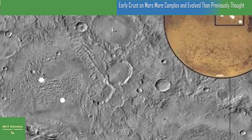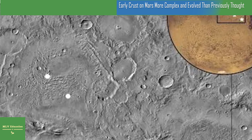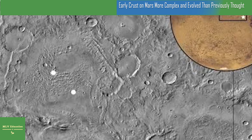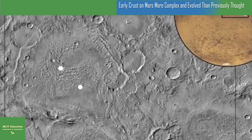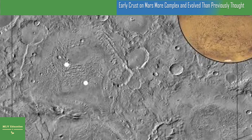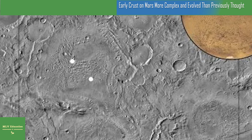Payer says many think the two could be related. So understanding what the crust was like a long time ago could help us understand the whole evolution of our planet. Payer conducted the research as a post-doctoral researcher at Northern Arizona University and joined the UI in August. The study, 'An Evolved Early Crust Exposed on Mars Revealed Through Spectroscopy,' was published online on November 4th in the journal Geophysical Research Letters.